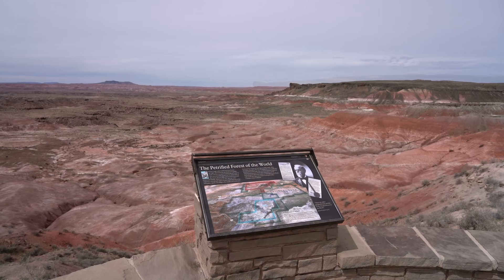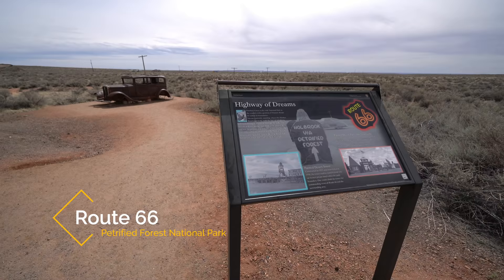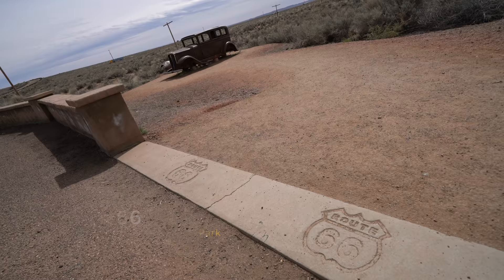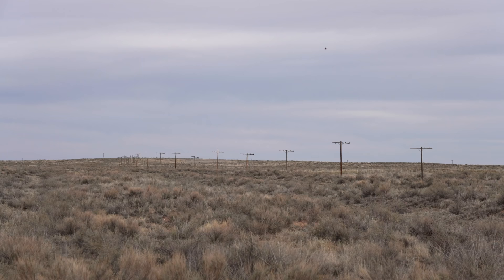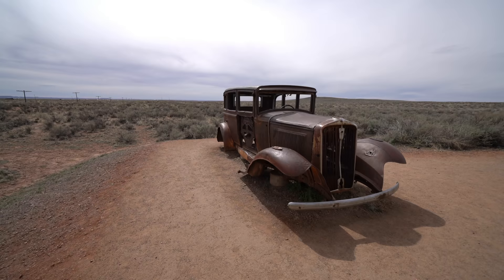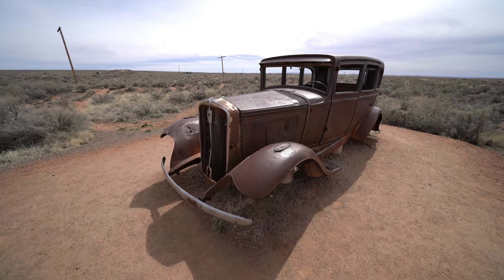After passing the last viewpoint, you will see a small part of the park which is dedicated to Route 66. Route 66's original road went straight through this portion of the park, but it's gone now, and the vegetation has grown up to cover the roads. You can still see the electrical lines marking where the road would have been. There's also a small display here with a plaque, information, and an old car.